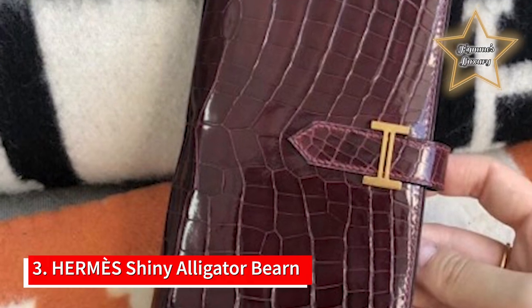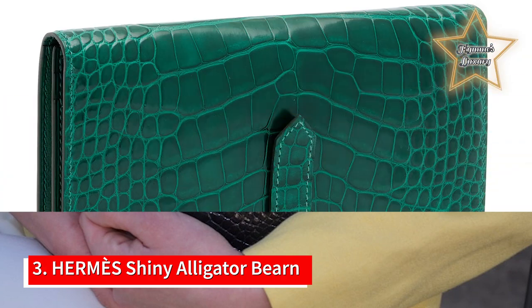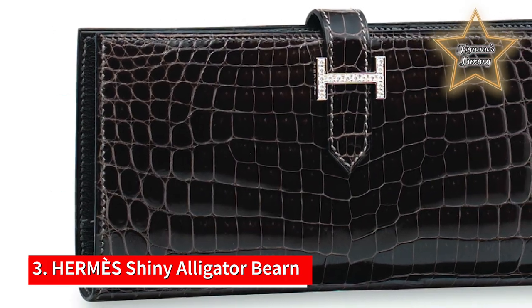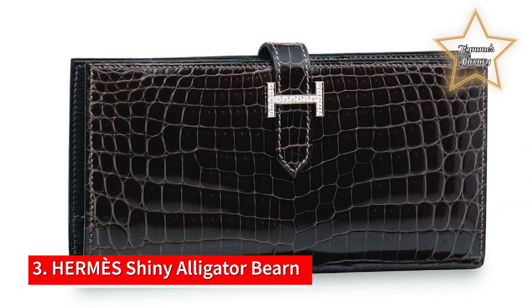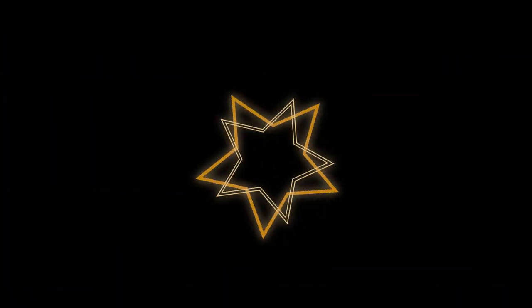Number 3: Hermès Shiny Alligator Birkin Wallet. This Hermès wallet is perfect if you are looking for something extra glamorous and extra special. The Hermès Shiny Alligator wallet has a luxe look with the glossy alligator skin exterior and glittering gold hardware. The gold H holds the crossover strap in place, which allows easy access to the black leather interior, which features card slots, a zipper pocket, and a billfold. This wallet is pricey, retailing at $3,145, but will be a treasured part of your handbag for many years to come.